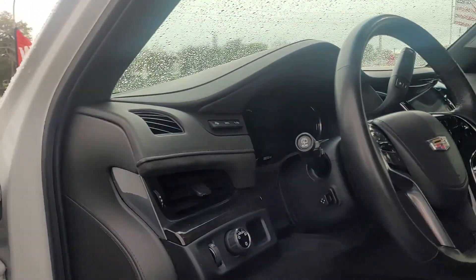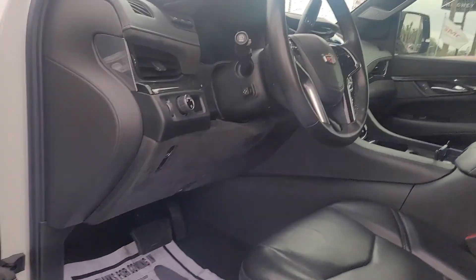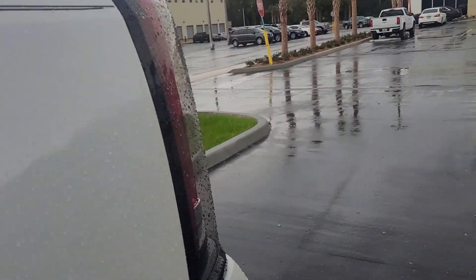It's got all the features that you're going to want: heads-up display, heated and cooled seats, rear entertainment system, moonroof. White with the black interior, as you see. Body is in great condition.